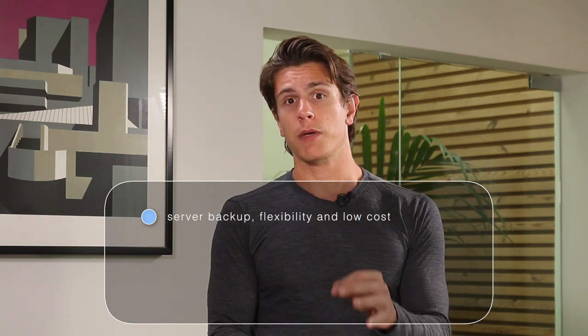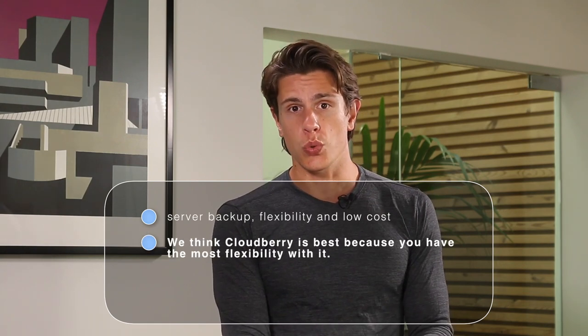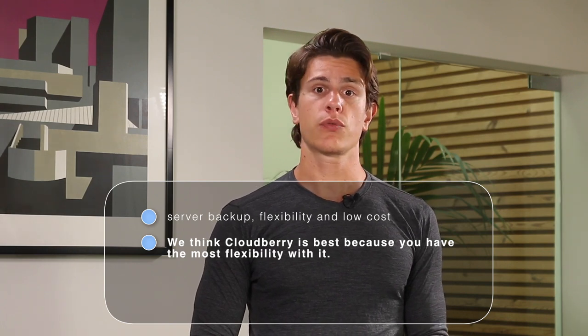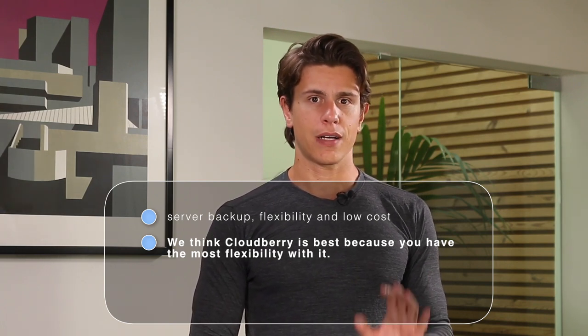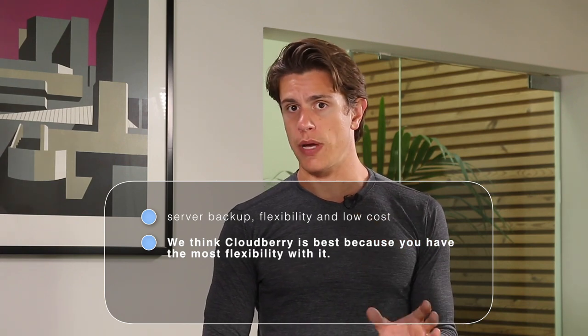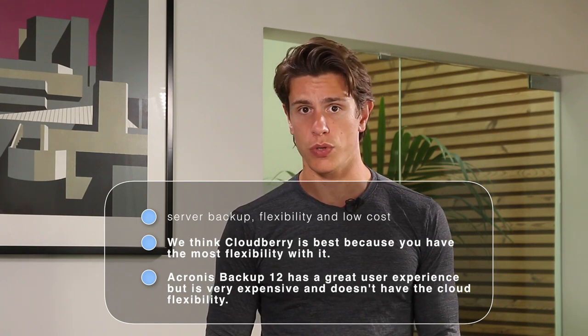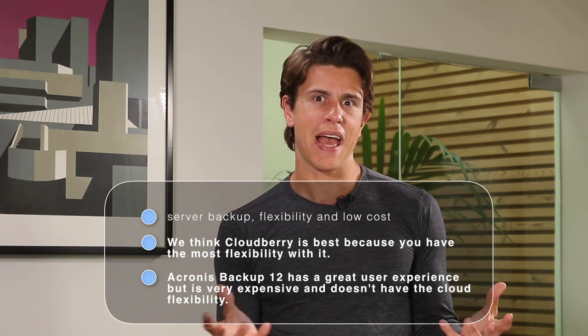Finding the right image-based backup will largely depend on your needs. If you're a system admin managing a critical production environment, you're probably looking for server backup, flexibility, low cost, and great support. For those purposes, CloudBerry Backup leaves its closest competitors a distant second at best. The ability to pick and choose from over 20 different cloud storage options, including Amazon S3, Azure, and Google Cloud, is something our other favorites just can't do. Acronis Backup 12, while providing a stellar user experience, forces you to rely on its own pricey cloud storage. Handy Backup lets you pick your cloud storage service, but doesn't have many outstanding features.